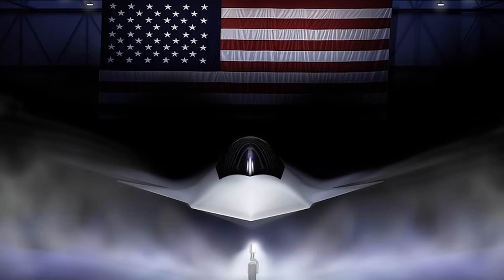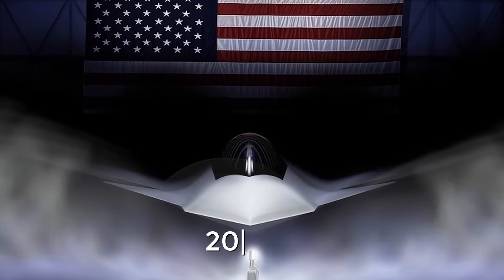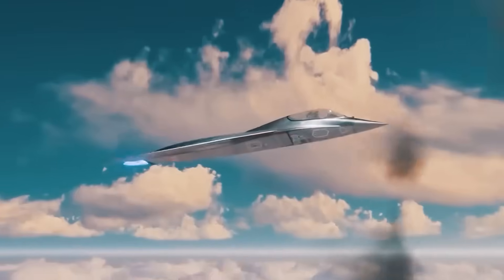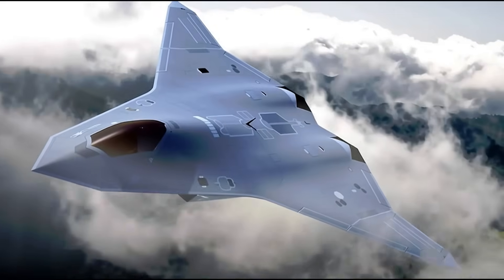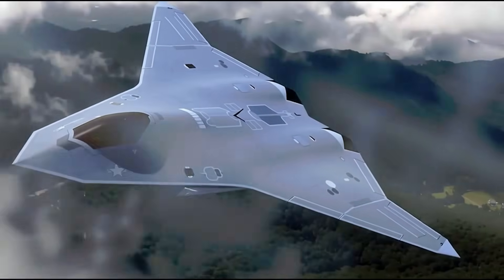The F-47's first flight is scheduled for 2028, with operational use expected in the early 2030s. If you imagine the evolution of fighter jets as a change in the languages of the era, then 30 years ago the X-44 and X-44A created a dictionary, and the F-47 turned the words into coherent sentences, bringing the idea to fruition.